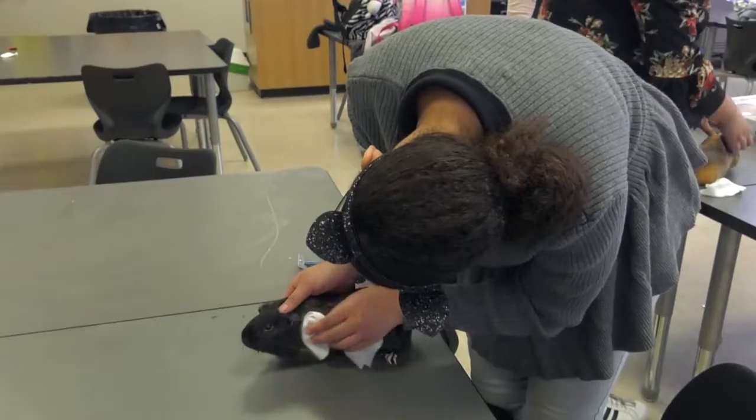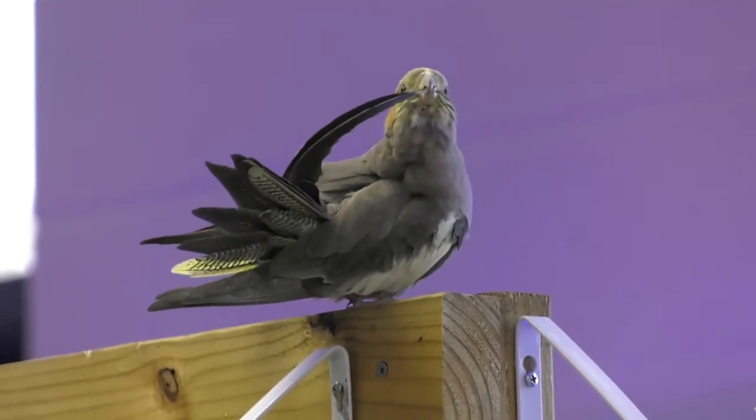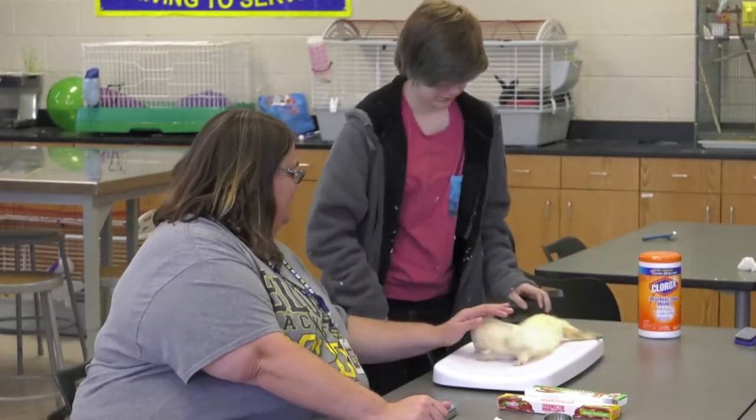It's fun to see their faces when they're working with the animals. They've come up with a lot of new ideas and different things that they've been able to research, and it's nice to kind of go along with them and learn what they want to learn.